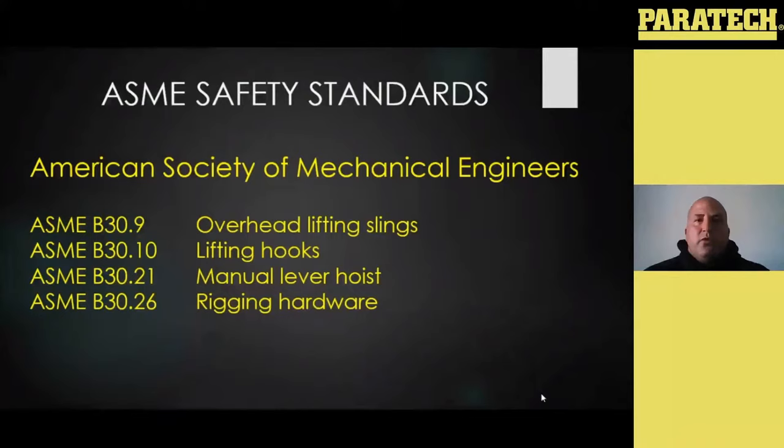OSHA doesn't really want to reinvent the wheel — it's a pretty generic standard that covers a lot of things, but ASME has a much more stringent and fine-tuned standard on a lot of these things, so they're just going to reference that standard and say follow that. Remember, a standard is something like NFPA, where we choose as a department to follow that, whereas OSHA is a regulation, which holds the power of the law. But anytime a standard is mentioned in that regulation, it now holds the power of that regulation. So if there's an ASME standard or an ANSI standard mentioned in an OSHA regulation, it now holds the power of that regulation, which means you kind of have to adhere to it.